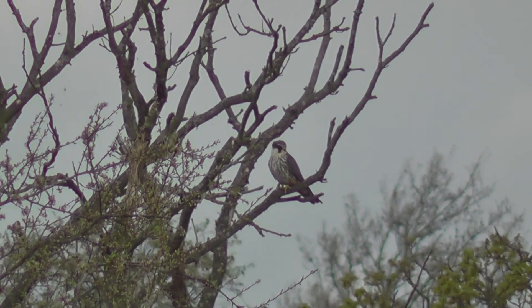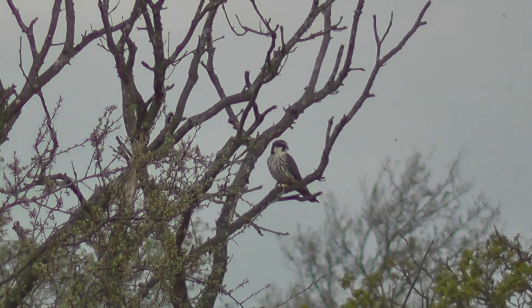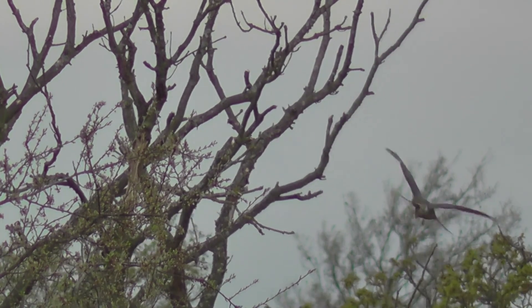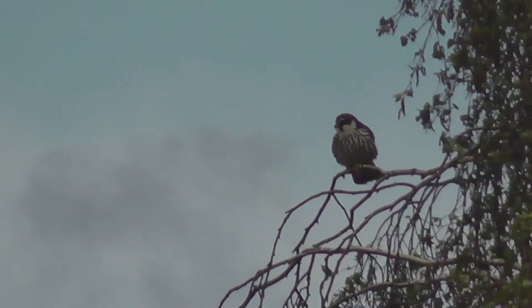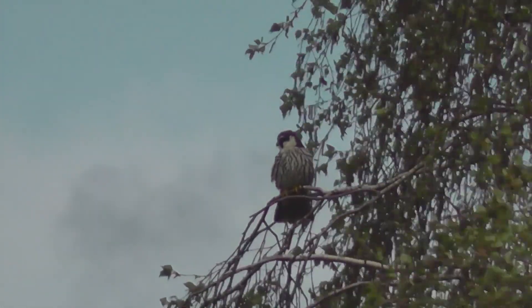I'm going to leave the best till last, because here's my best ever view, and certainly the best footage I've ever got, of this bird — a hobby. We noticed it perching in this dead tree on the left-hand side of Rothschild's Mere, then it flew across in front of us to land in another tree on the right-hand side of the mere, giving us an even better view. Absolutely superb.